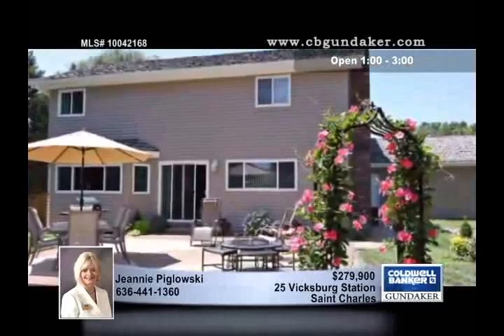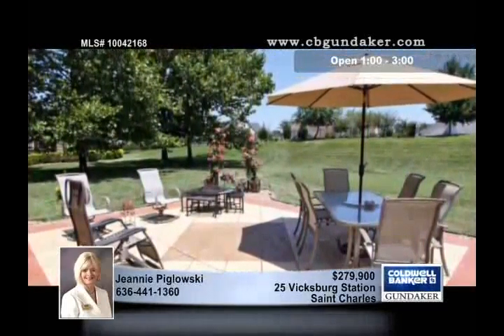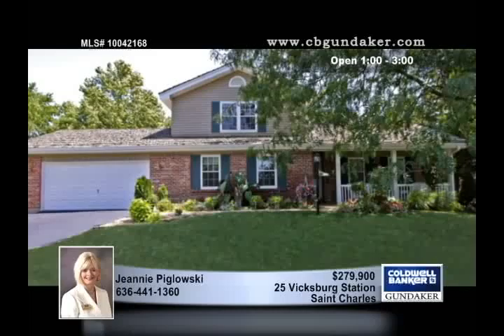Upstairs you'll notice a den or loft with built-in bookshelves, and the energy-efficient windows and doors are newer. A true treasure located close to the Page exit, this property truly has it all. Genie would love to show you around.